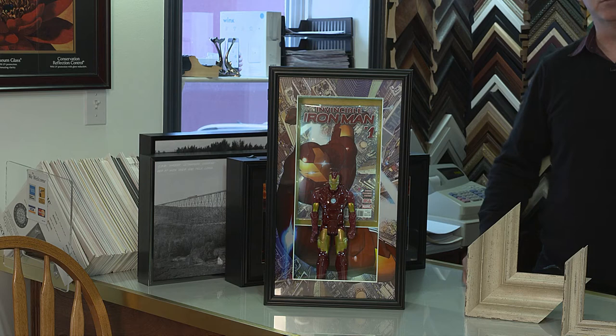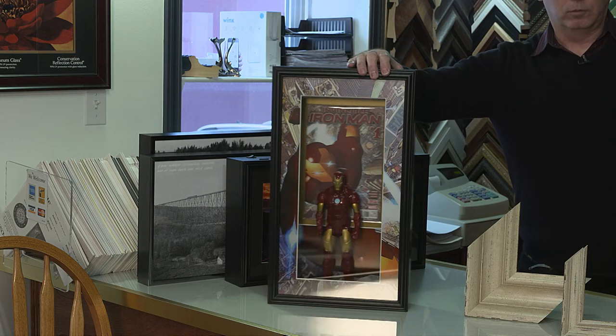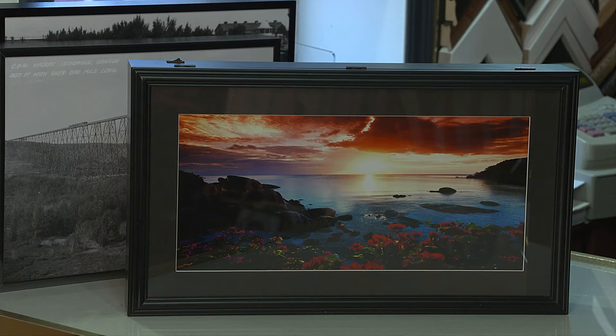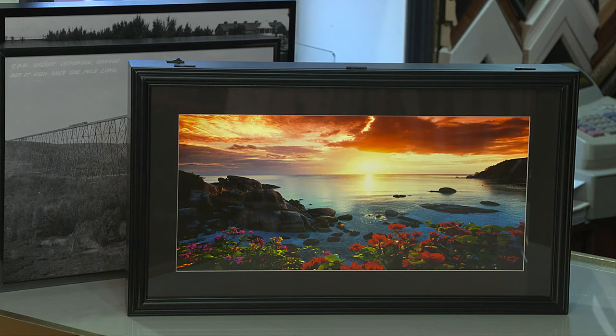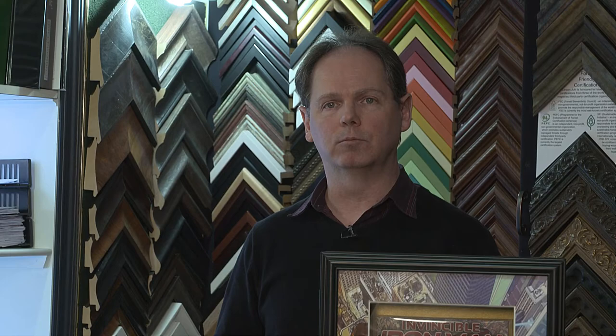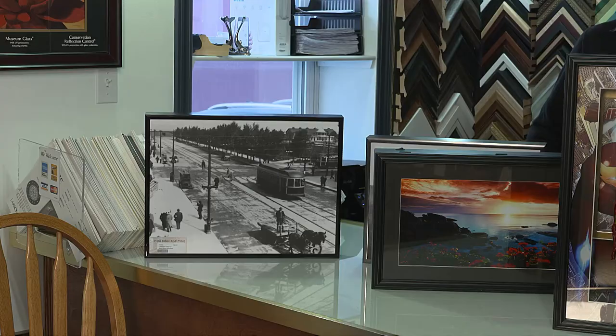We've also recently expanded into custom printing, so we can print on canvas, photo paper, and backlit paper. This is an example of a backlit piece done with a remote control — it was printed in-house and the box actually opens so that a new image can be flipped in very quickly. About two years ago we decided custom printing would be a nice fit. All of our canvas prints are laminated with a UV-blocking laminate so they are very durable and can actually be washed off if needed. We've printed on canvas up to 10 feet by 44 inches, stretched and printed in-house.